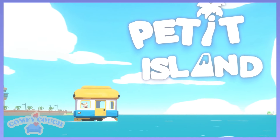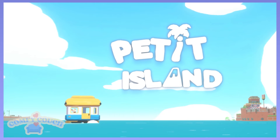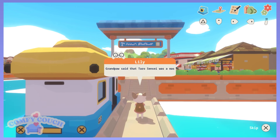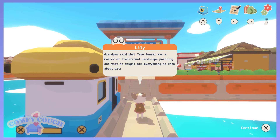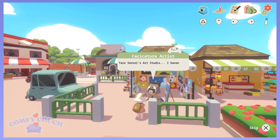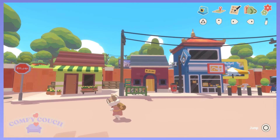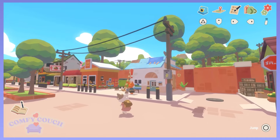Cute. Petit Island — we got the title card. I love a good title card. Grandpa used to study under an amazing painter. Grandpa said that Taro Sensei was a master of traditional landscape painting and that he taught him everything he knew about art. Excuse me, I was wondering if you knew where I could find Taro Sensei's art studio. If I recall correctly, it has a blue roof. Blue roof is great info. This one looks like a blue roof that's being renovated.